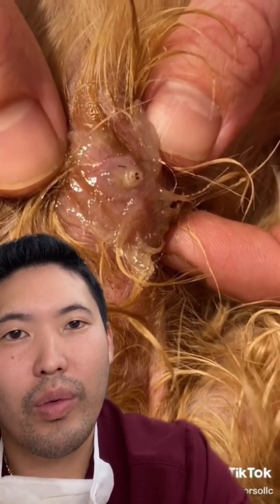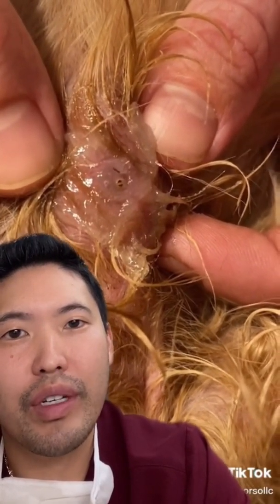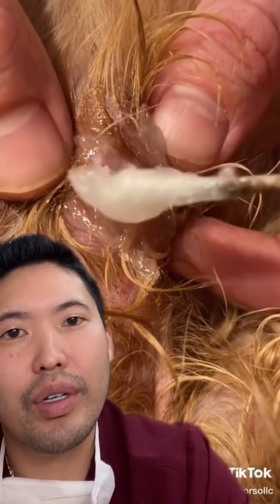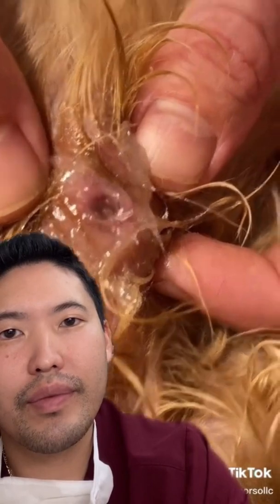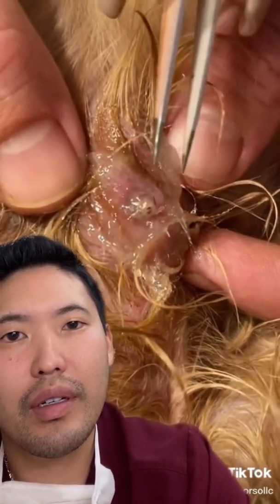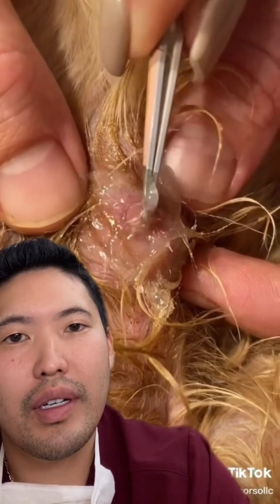He's trying to pop around. Once they pull this out, it will leave a hole, and they usually do heal well. Nice, good job. Well done. Is that a striped larva? That's pretty classic for a botfly.